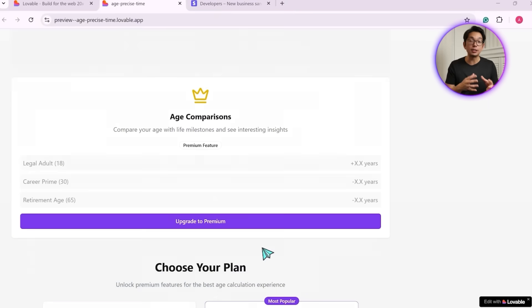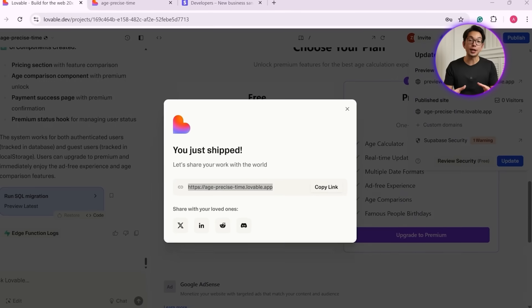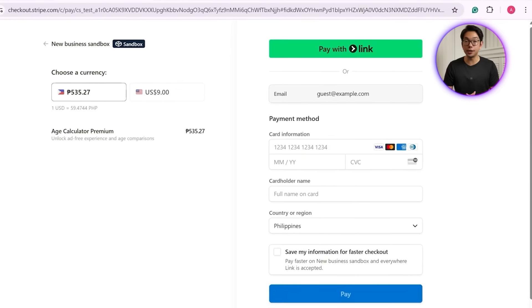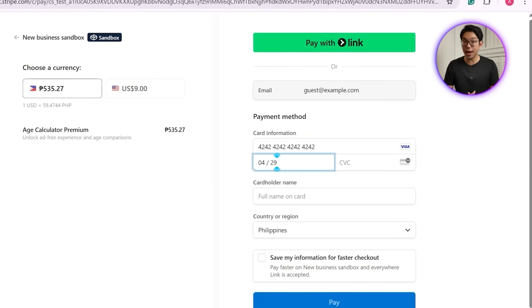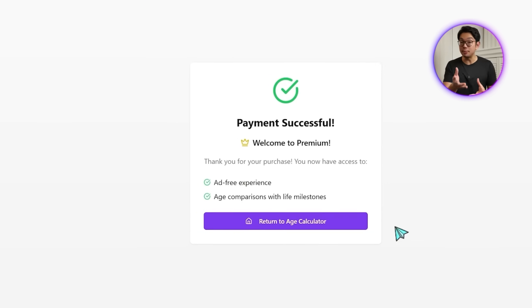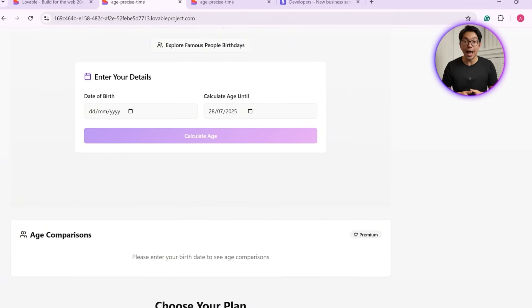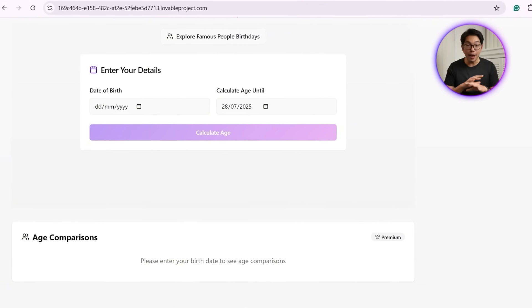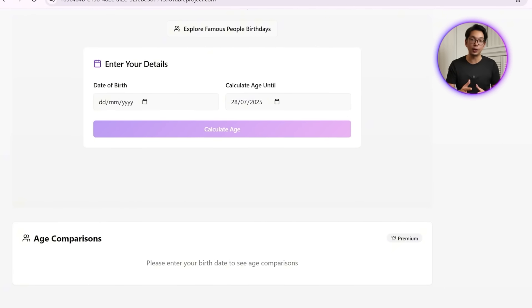Before testing, we hit publish to make the changes live. Then we test the flow by clicking 'Upgrade to Premium' — the app redirects us to Stripe's checkout page, we enter payment details, and just like that the payment goes through successfully. Right after payment, the app updates automatically: a premium badge appears, ads disappear, and exclusive features like age comparison are unlocked and ready to use. Everything works just as planned — the Stripe integration is now fully active.